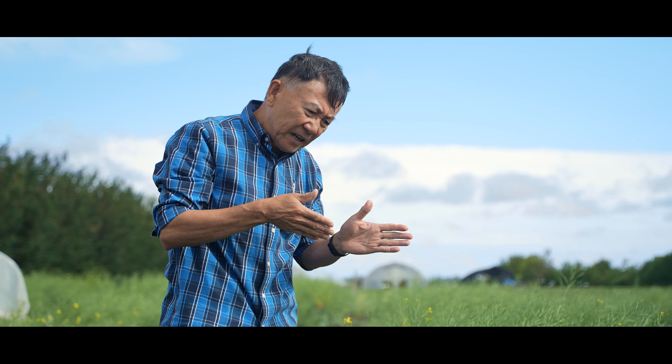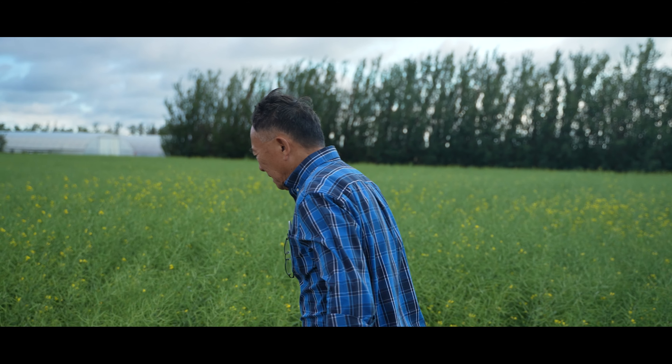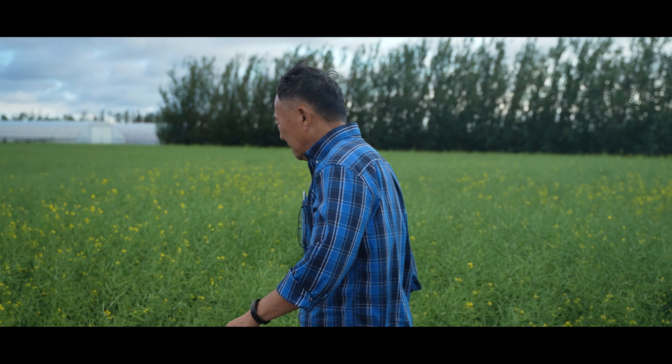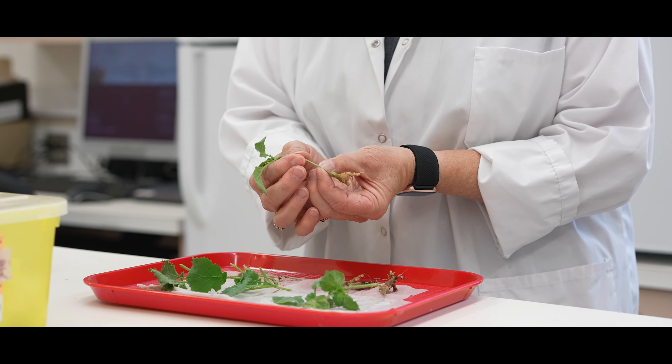We have come a long way at Agriculture Canada for canola diseases, especially club root — the identification of those genes and transferring them to the industry. We do have a variety of resistant sources available.